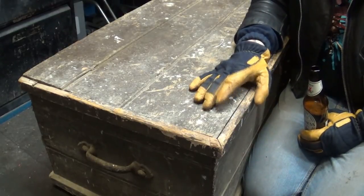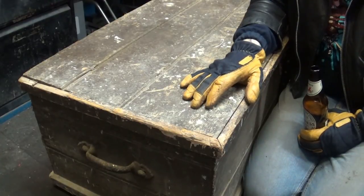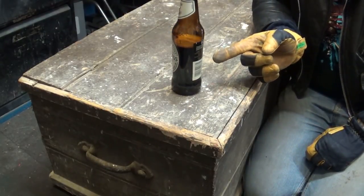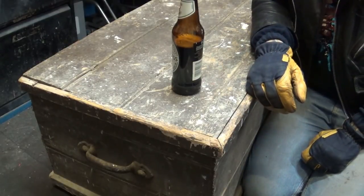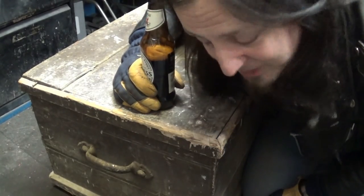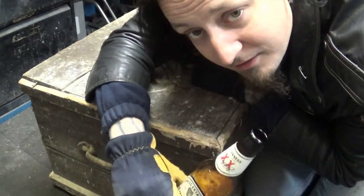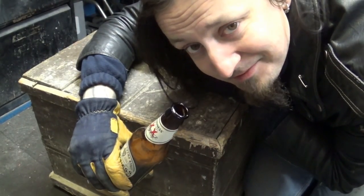It will come in handy for either storage, keeping my pinstriping stuff in it, or maybe my airbrushing equipment — or just a general beer table. That's what I'm thinking. That's it guys, thank you for having a look with me at what's in the box for the first time ever. Until next time — have a beer, rock hard, and I'll see you very soon. Thanks.